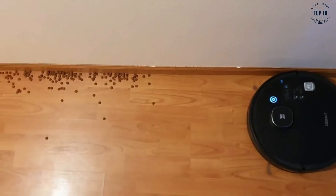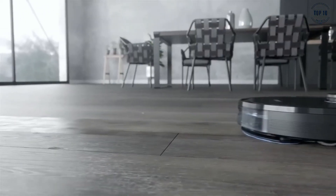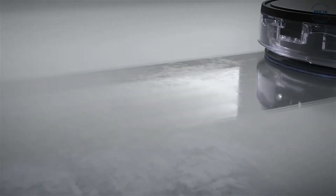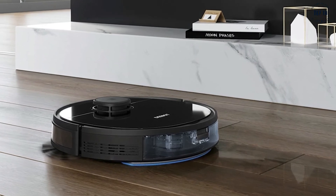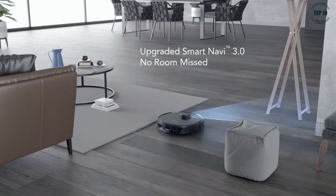In vacuum mode, you have three power settings depending on how deep of a clean you need, and when mopping, it will automatically avoid soft floor areas. The D-Bot Osmo 950 features Smart Navi technology that allows it to navigate your home using 3D laser mapping.